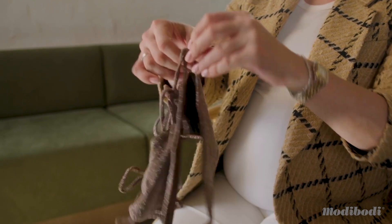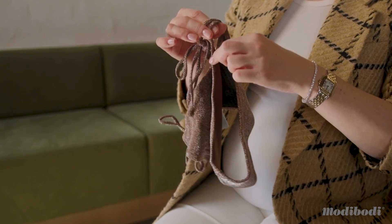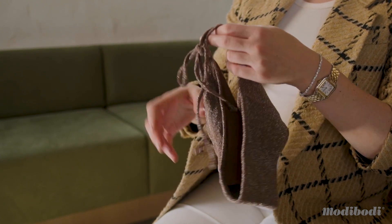The third part is the waterproof layer that sits between the gusset and the main fabric, and this ensures that you're completely leak free. The fourth part is ensuring that you have a garment that's fitted perfectly to your body, so having it fitted on the leg so as not to allow any water in.